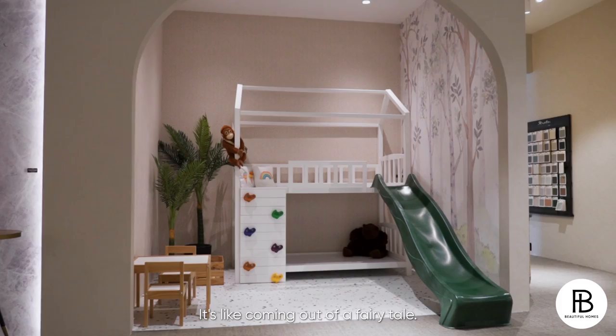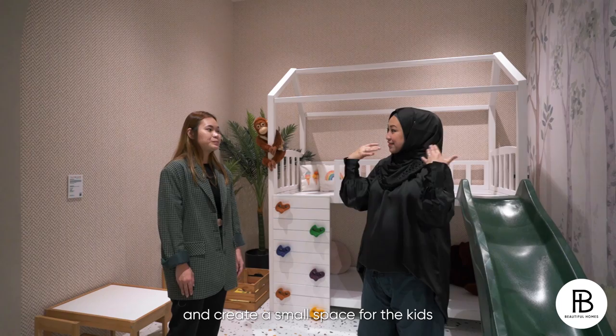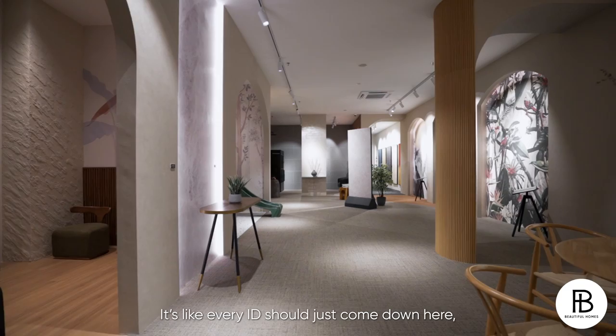It's really interesting that homeowners can come here and create a small space for the kids with your consultants. It's like every ID should just come down here — this is like their playground.